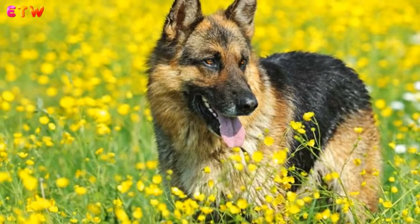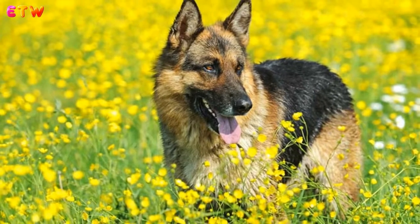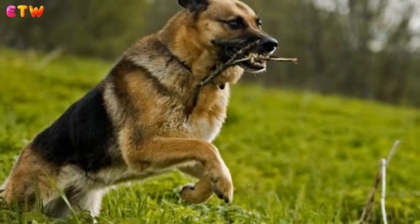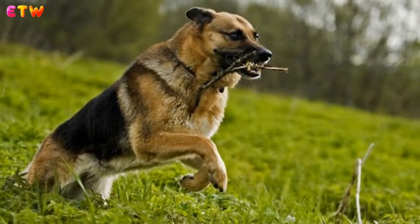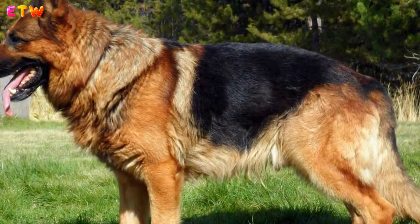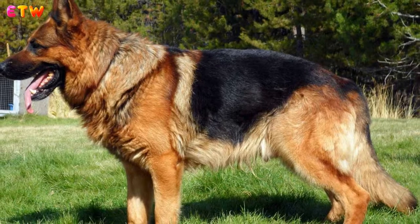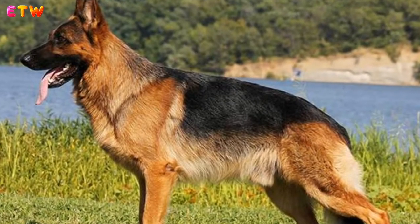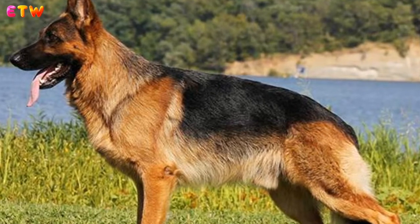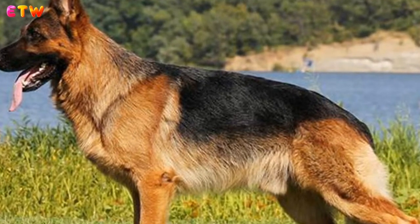B. Scenting and Nose Games: German Shepherds can have a keen nose, and playing scenting and nose games helps to provide mental stimulation. C. Chew Toys: Provide your German Shepherd with good strong chew toys. Chewing is a great way to occupy them. In addition, chewing releases endorphins and helps to relax a dog — many dogs hold stress in the jaw.